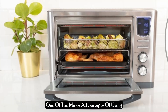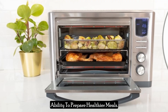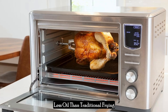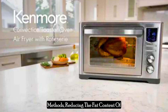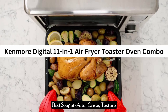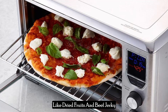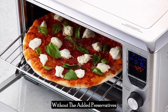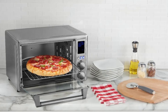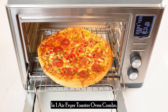One of the major advantages of using an air fryer toaster oven is the ability to prepare healthier meals. The air frying function uses significantly less oil than traditional frying methods, reducing the fat content of your dishes while still delivering that sought-after crispy texture. Additionally, the dehydrate function allows you to make healthy snacks like dried fruits and beef jerky without the added preservatives found in store-bought versions.